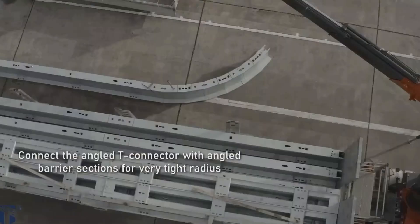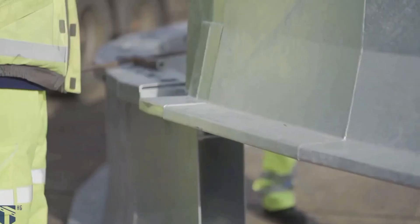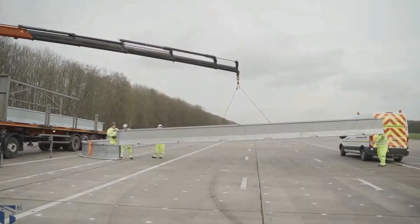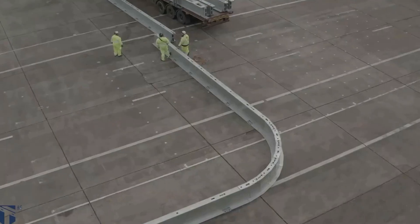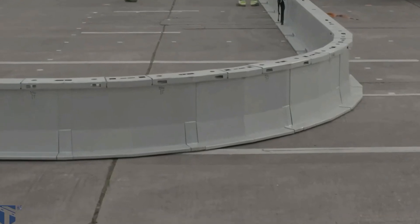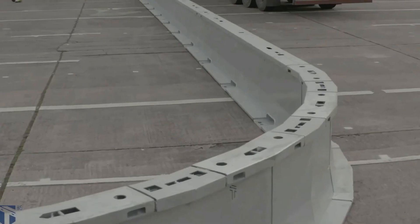Each highway guard section is 6 meters long and can be moved back manually if an opening is needed. Designed in Britain, the system includes special connectors that make it easy to build both straight and curved barriers. Another big advantage is its narrow base, just 54 centimeters wide, giving workers more room to work safely. Strong, flexible, and space-saving, Highway Guard is a trusted choice for temporary and adaptable road safety solutions.